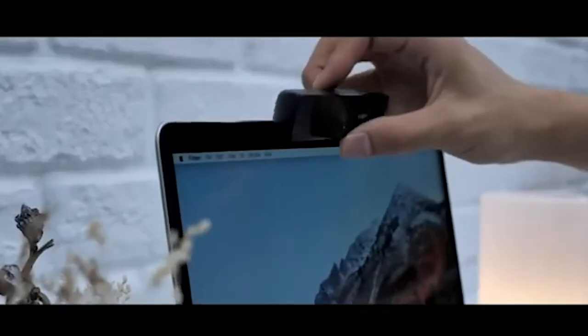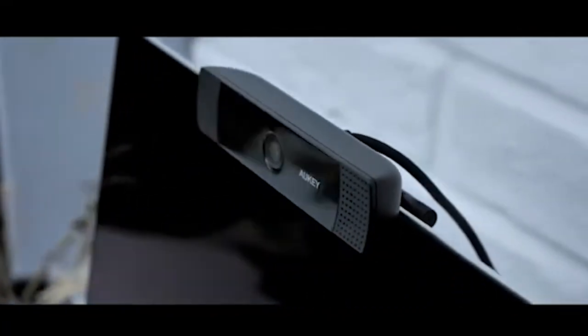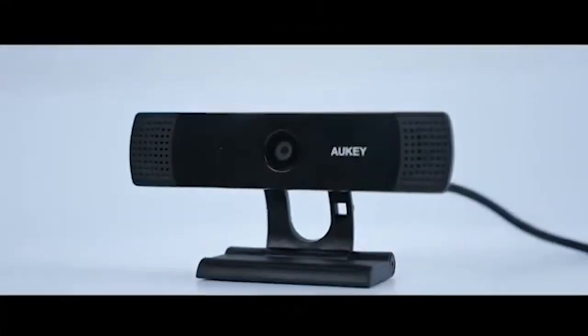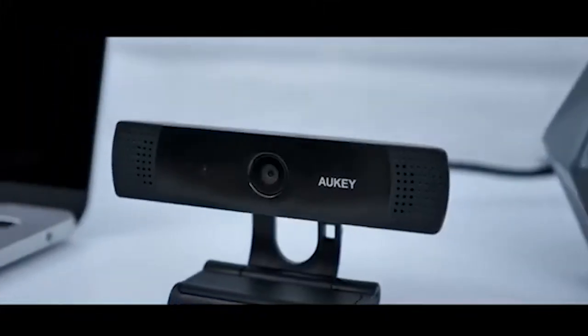When not in use, the webcam has a privacy cover that can be closed to protect your privacy. You don't need any drivers or software to install it — all you need to do is plug this webcam into your USB port.